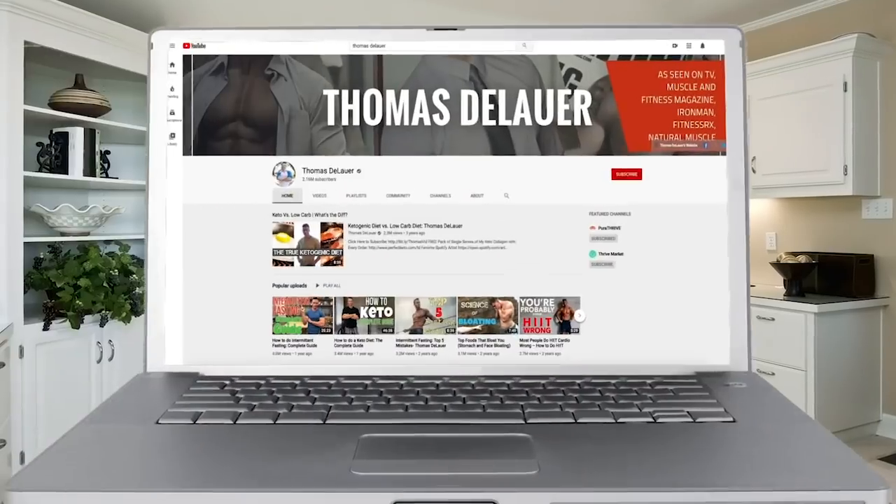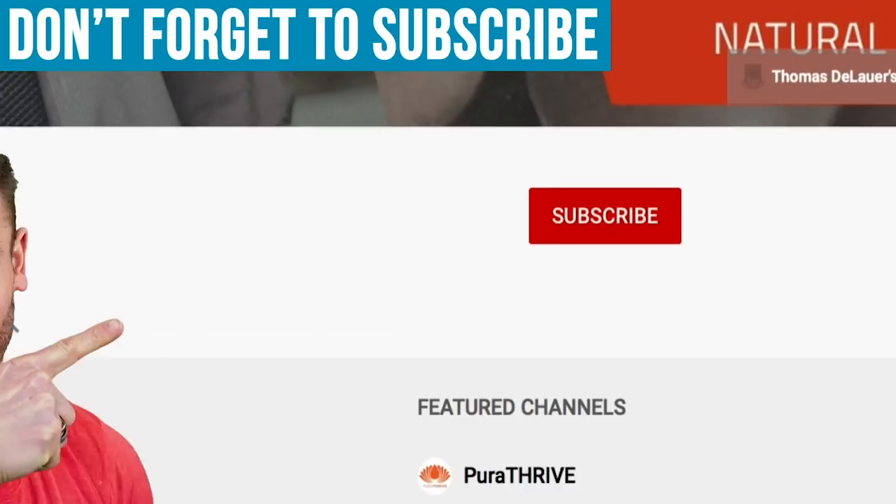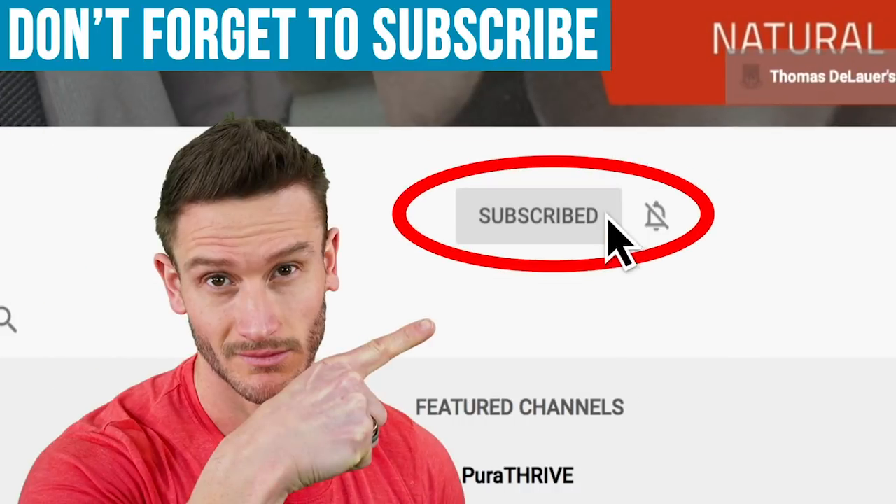We talk about lipids. We talk about how Mediterranean keto can affect inflammation in a lot of ways, but more so how it's affecting cholesterol and why you might see your cholesterol go up, why you might see some changes. Please hit that red subscribe button and then hit that little bell icon to turn on notifications.